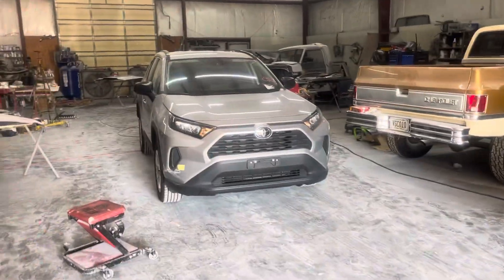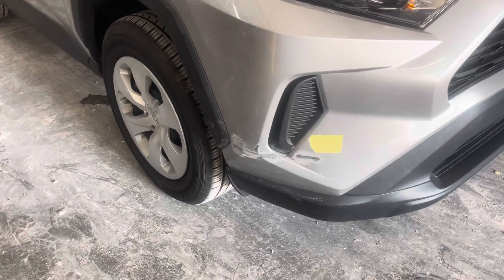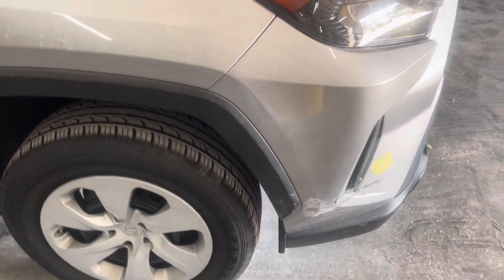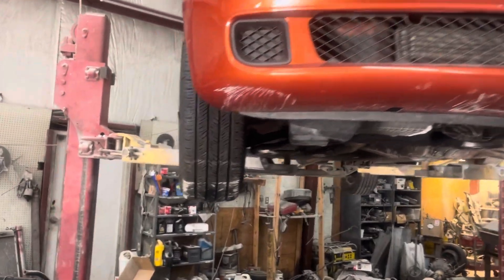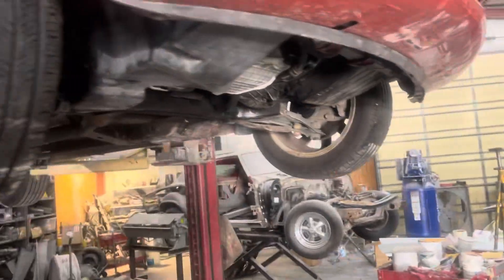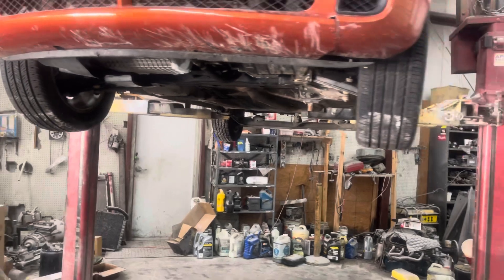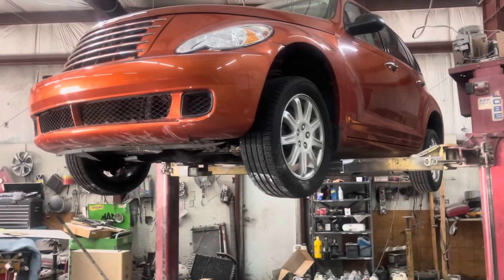Got this little Toyota bumper cover on it, getting it worked and ready. Should have it worked out and in primer probably Monday unless he works on it a little bit today. Got the PT Cruiser - she hit the ditch trying to avoid another accident. Got the tire replaced, got the oil pan sealed up. We'll fill it up with oil and make sure everything's good, make sure it still runs good, make sure it didn't do any damage to the motor.